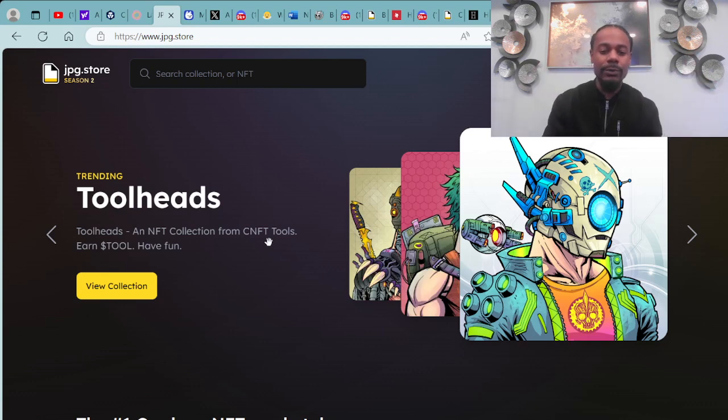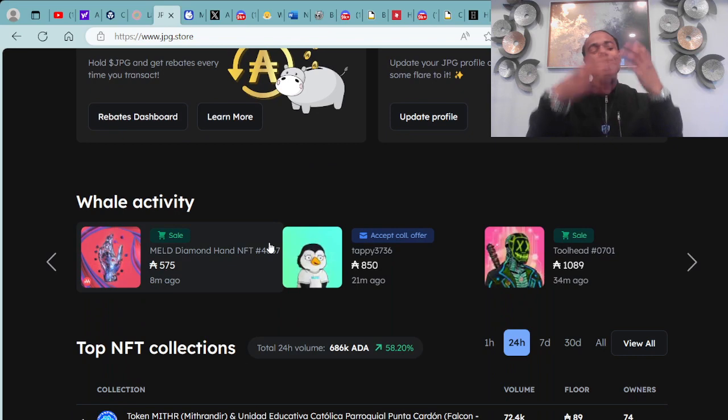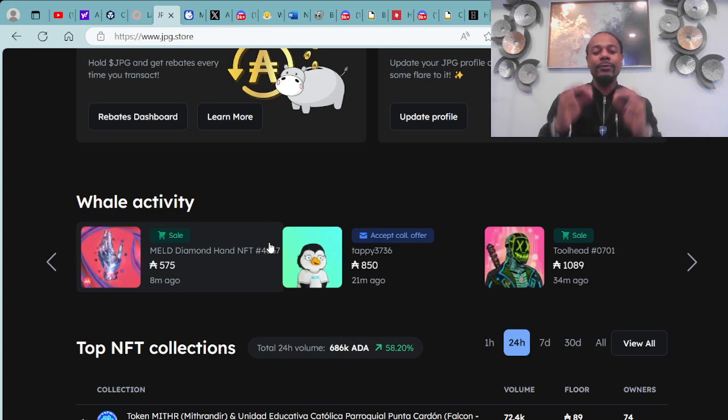You can look more into Tool Heads by clicking the link here at the JPG dot store view collection, where they take you over to the project so you'll be able to learn more about it — different traits, links over to their website and Discord. You have to keep your eyes on the prize and follow the flow of the currency. Follow the money, wherever the money is moving — you definitely want to keep your eyes on that and see how you can maneuver and make these plays benefit for you.